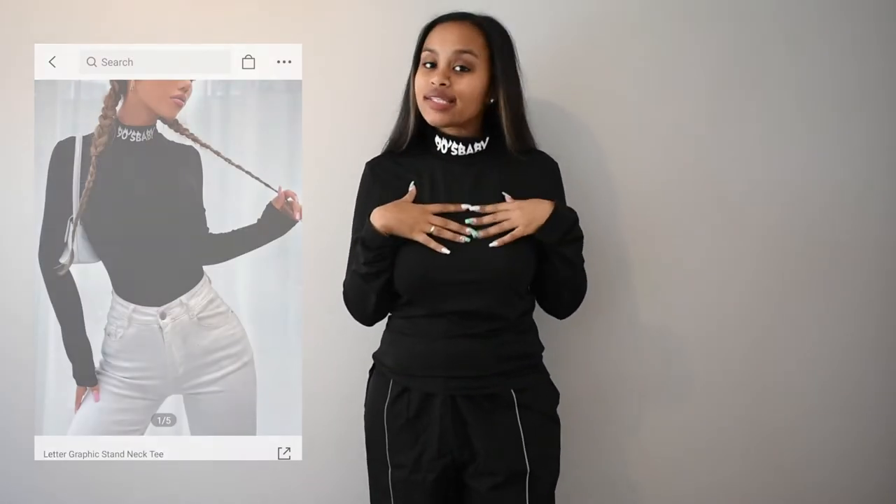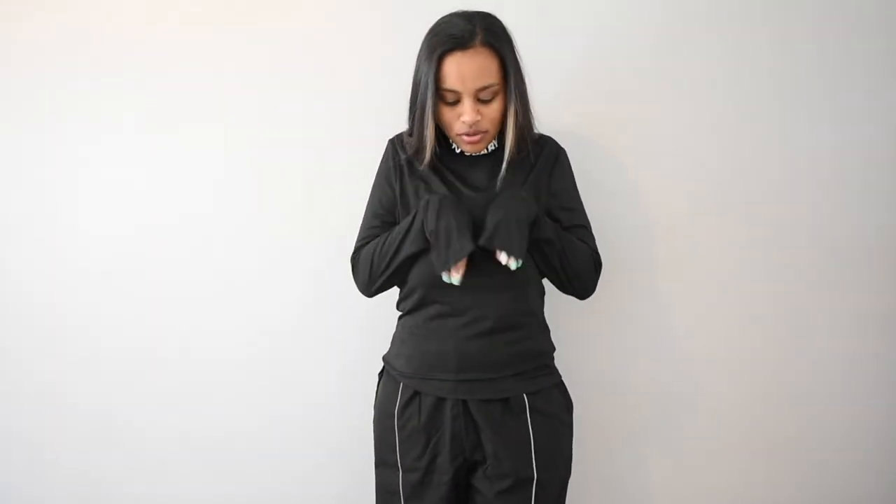The next thing I bought was this top — it says '90s baby' around the neck. It was only 99 rand and I took it in a size large. The sleeves are long but that's not a Shein thing, I'm just really short. It's not tight fitting so it won't constantly slip down. I still really like it. The material is thin but warmer than the pants. I would still wear something over it but not necessarily under it. The material feels really nice and it's not itchy.